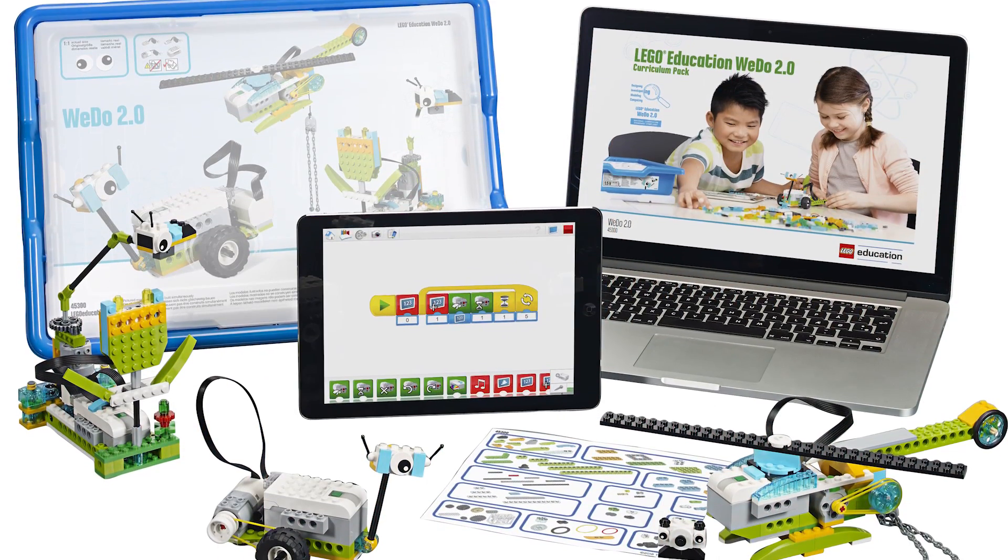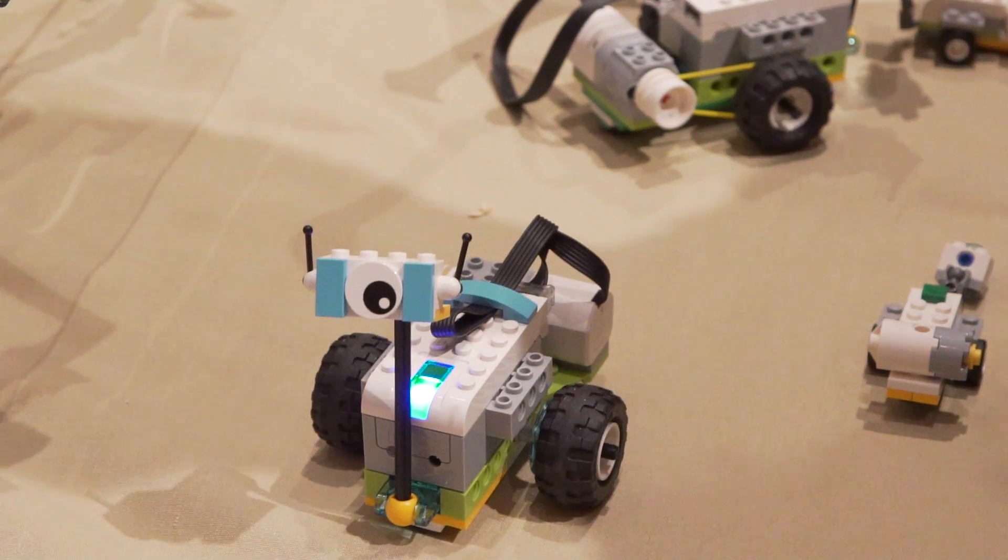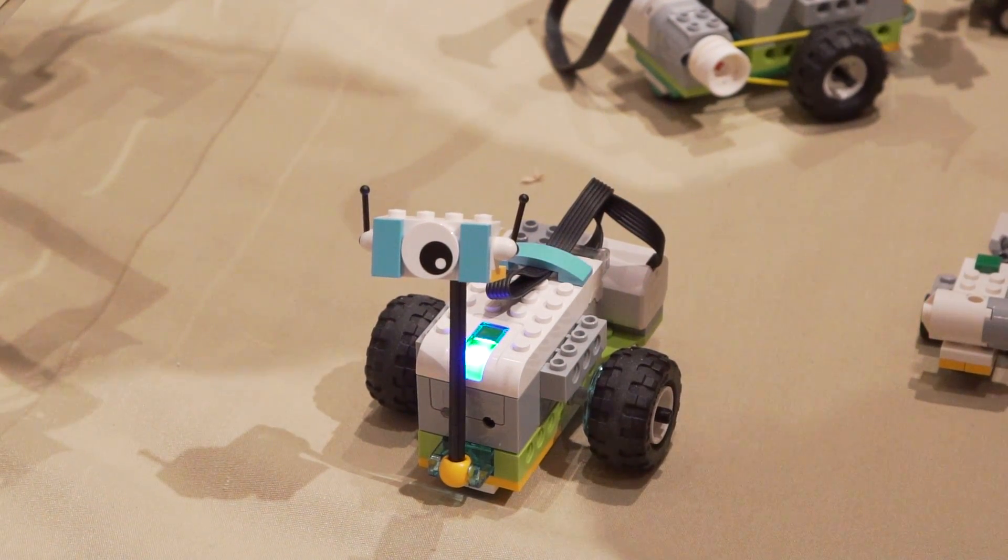Overall, the LEGO WeDo 2.0 kit looks pretty promising and I'm hoping to do a full, more in-depth review of it on our channel in the future.